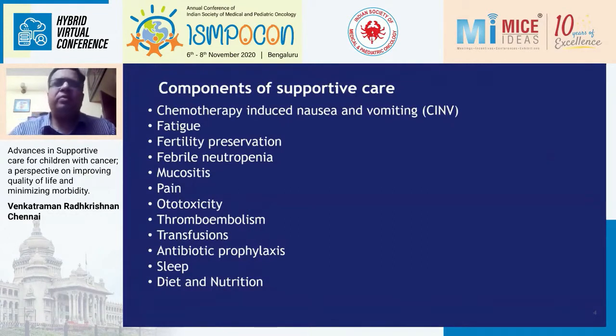There are various components of supportive care — a big list starting from chemotherapy-induced nausea and vomiting, fatigue, mucositis, pain, antibiotic prophylaxis, nutrition, and transfusions. I'll try to cover as much as possible in the next half an hour.